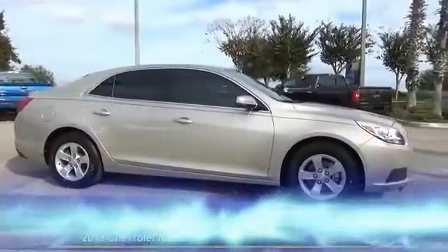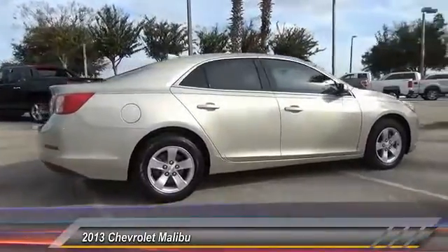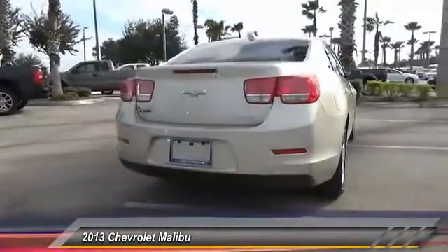The 2013 Malibu — a combination of performance and fuel economy. The Malibu is a great commuting car and is priced below $15,000. This vehicle has less than 50,000 miles.